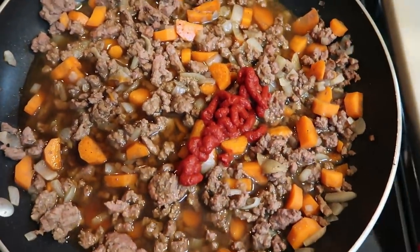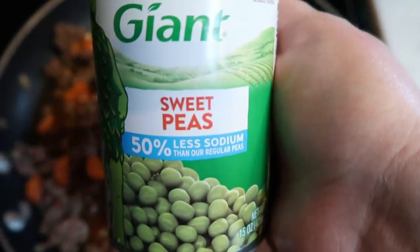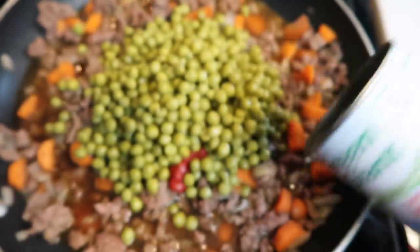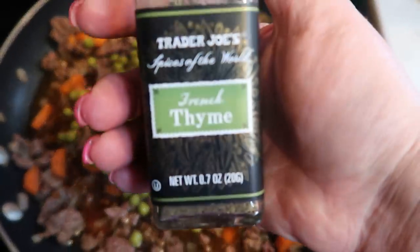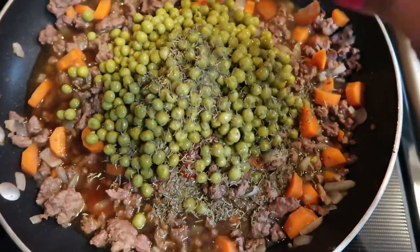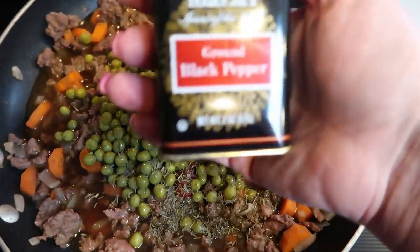I am also going to add in my can of drained peas — go ahead and add that in. And then lastly are all of our spices. First I'm going to add thyme in place of rosemary only because I don't have any rosemary — I swore I did but couldn't find it.